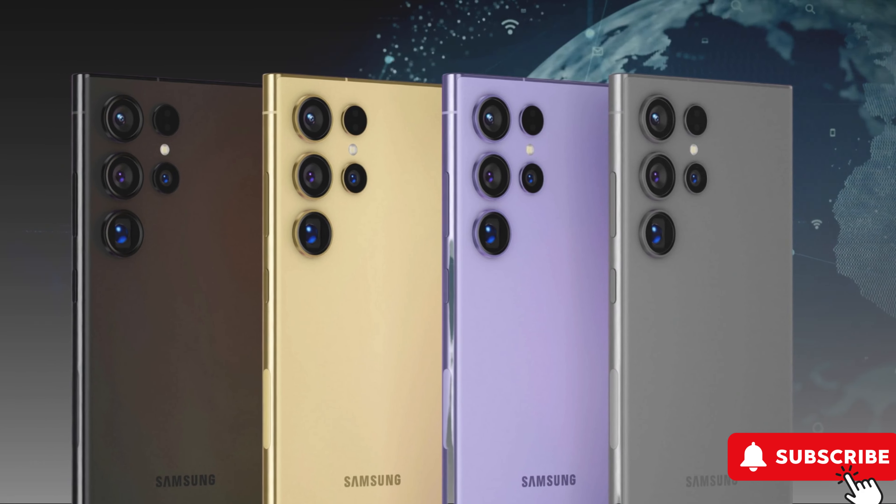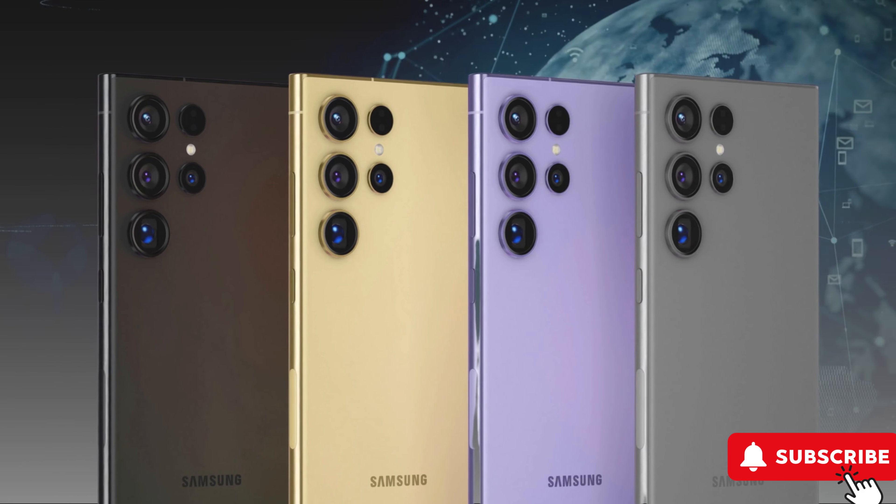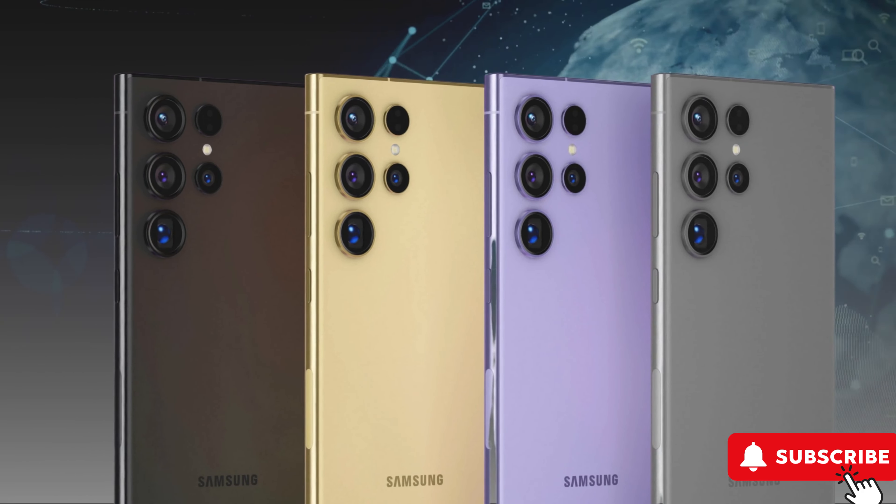If the rumors are accurate, we could witness the grand reveal of the Galaxy S24 Ultra sooner than expected, possibly in mid-January. This move could be a strategic play, considering that Apple's iPhone 15 series made its debut in mid-September 2023. The competition is intensifying, and an earlier release could give Samsung an advantage in this tech rivalry.